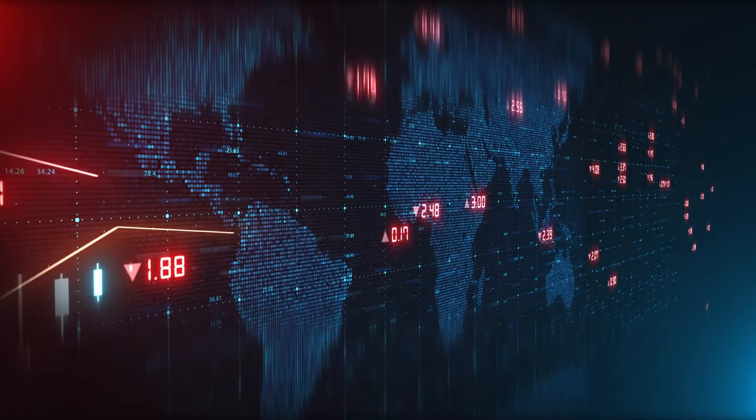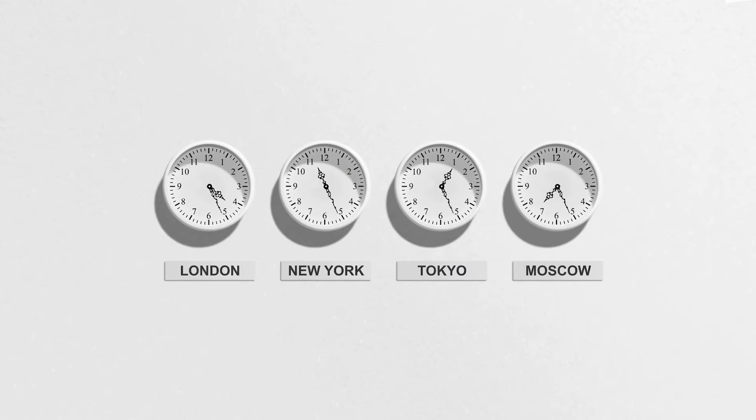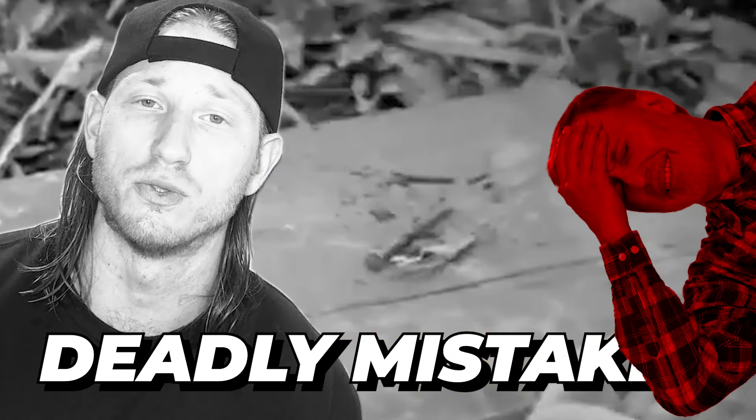I'll also share some amazing strategies and tools for part-time trading, as well as tips and rules to avoid for all time zones, and lastly the deadly mistakes that you're going to want to avoid.